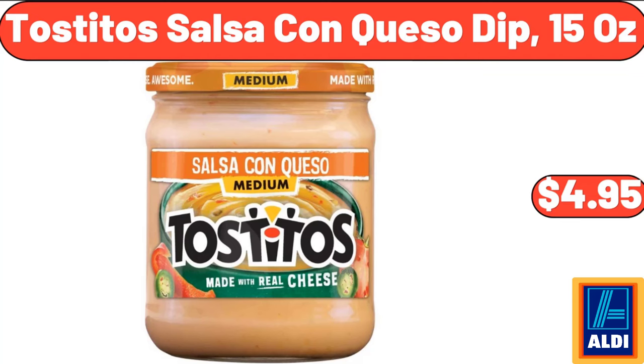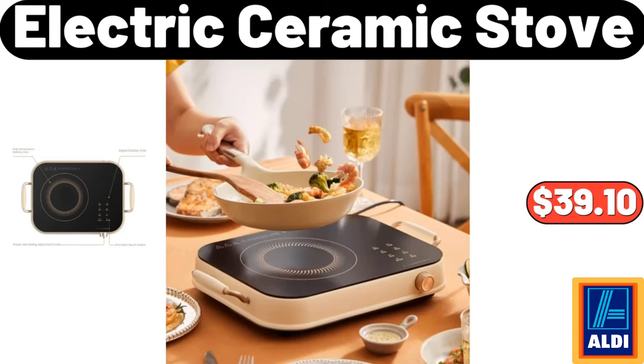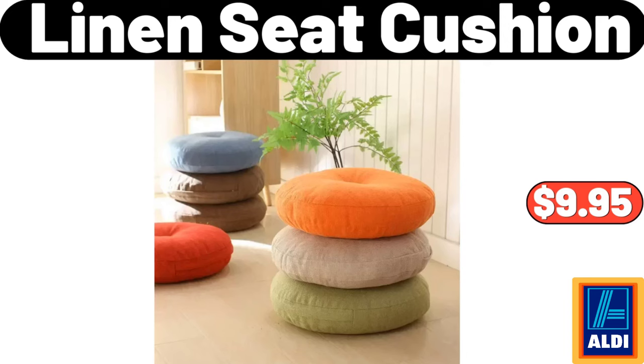Tostitos Salsa Con Queso Dip, 15 oz, $4.95. Electric Cooking Pot, $19.95. Electric Ceramic Stove, $39.10. Linen Seat Cushion, $9.95.